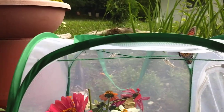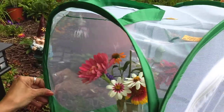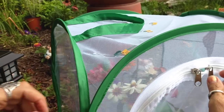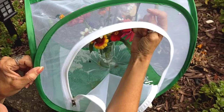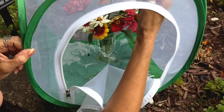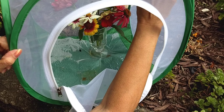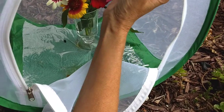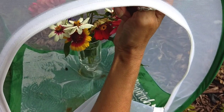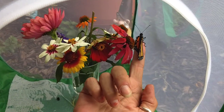It's recording - let me hand the camera to you so keep an eye on it. I'll open the zipper. I'm going to see if it's a male or a female.